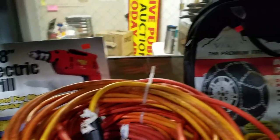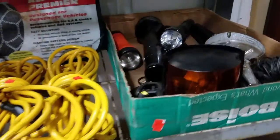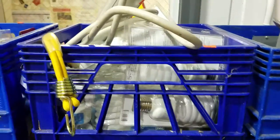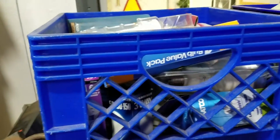Looks like some extension cords, electric drill, tire chains, more extension cords, some batteries, a bunch of light bulbs — fluorescent and low wattage light bulbs. Whole crates are full of them.